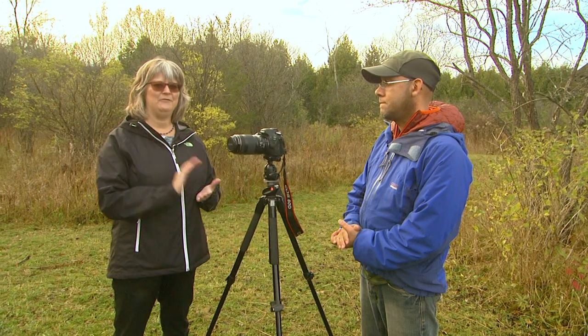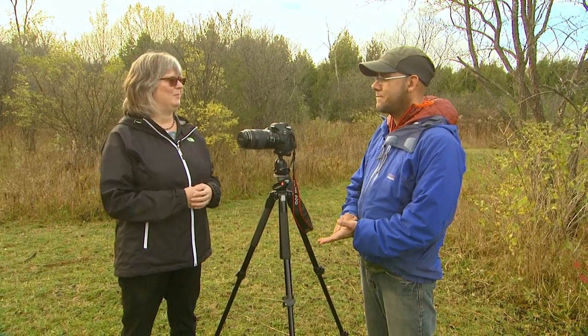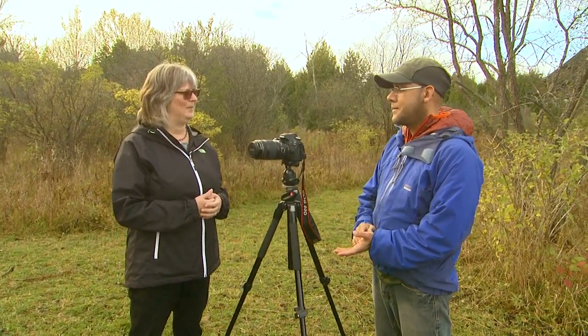Hi, I'm Brenda from the Avant Garden Shop and welcome to another episode of the Garden Gate. Today we are here at the Kortha Environment Centre with Rodney Fuentes. Rodney is a photographer and filmmaker who just made a video for my store, and we're going to talk about photographing birds. Rodney, you have some tips for us I believe.